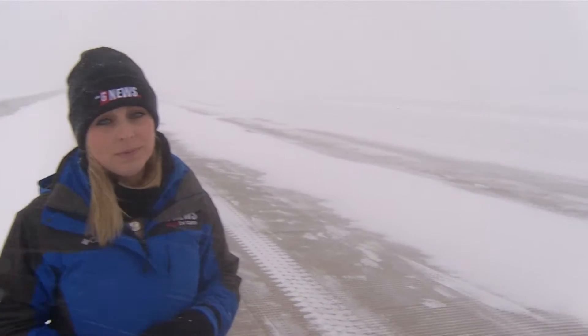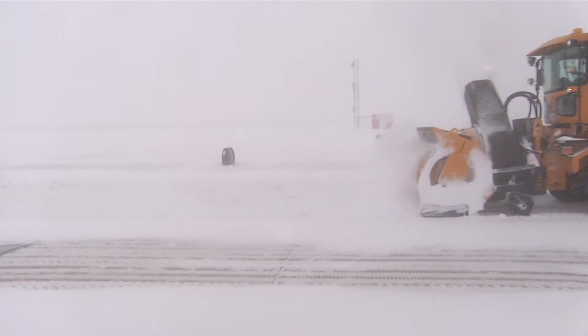Right now I'm standing on the runway at Rochester International Airport, and even with all the snow and passenger flights canceled, crews are still working to keep the runways clear. Brooms, plows, and blowers are the preferred methods for cleaning up snow.